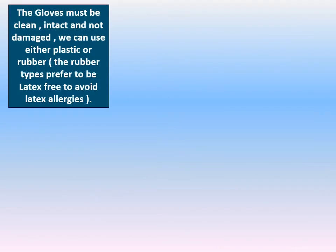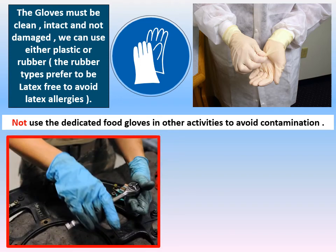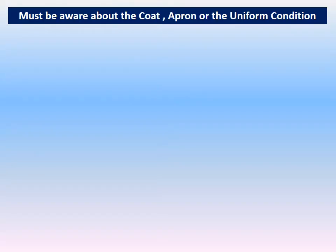Another very important factor in personal hygiene is gloves. Gloves must be clean, intact, and not damaged. We can use either plastic or rubber gloves — rubber types should preferably be latex-free to avoid latex allergies. It is also important not to use dedicated food gloves for other activities, to avoid food contamination.